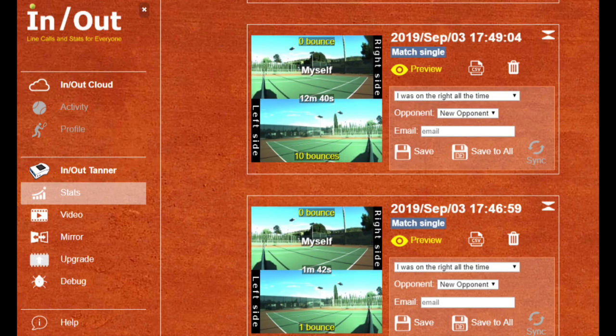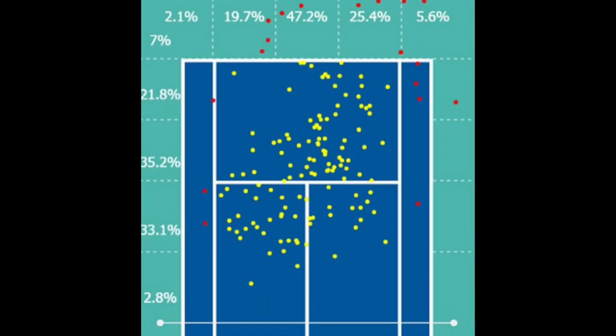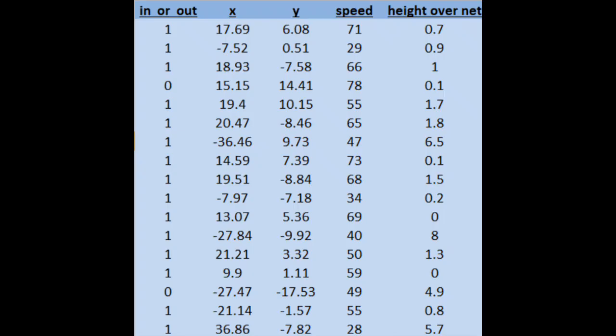The In-Out also records stats and can generate a map of all the places the ball struck the ground during the match, so you can analyze tendencies. It records your serve speed, height of the ball over the net, etc.